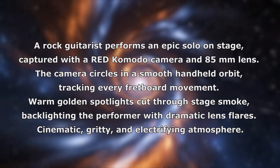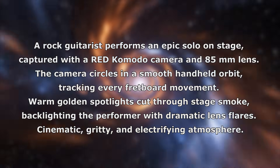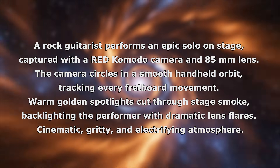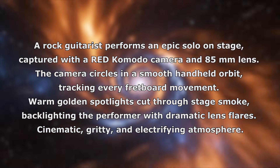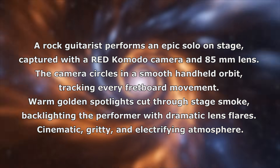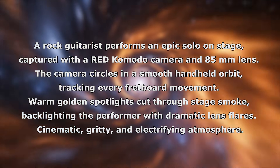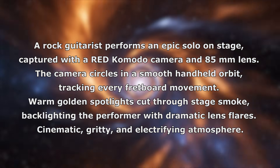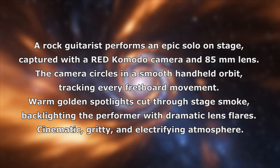The prompt used is: a rock guitarist performs an epic solo on stage, captured with a red Komodo camera and 85mm lens. The camera circles in a smooth handheld orbit, tracking every fretboard movement. Warm golden spotlights cut through stage smoke, backlighting the performer with dramatic lens flares. Cinematic, gritty, and electrifying atmosphere.